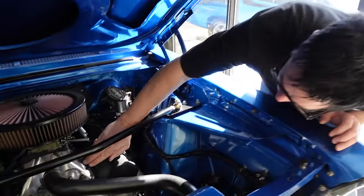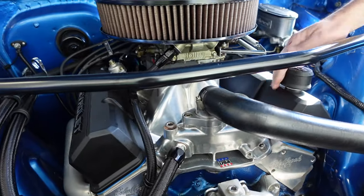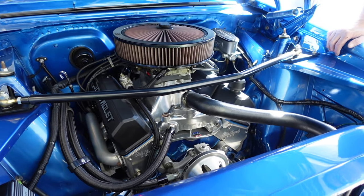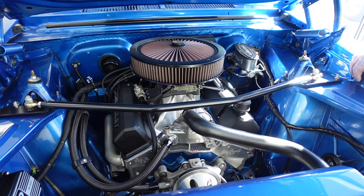Single-plane intake manifold, Holley double-pumper four-barrel carburetor. Double-pumper means that primaries and secondaries both get a shot of gas when you jump off the line, for even better acceleration.